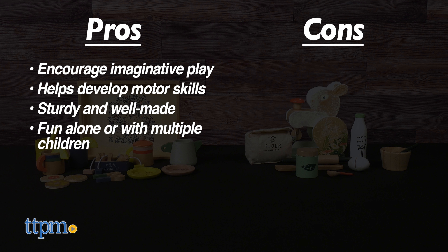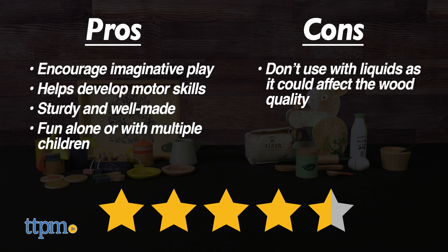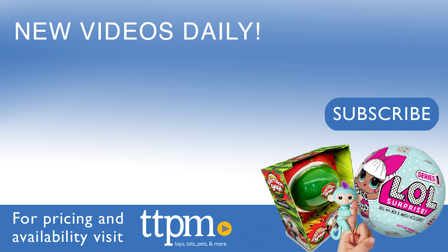As for cons, I wouldn't suggest adding any liquid as it can affect the quality of the wood. Other than that, it's pretty neat and I give it 4.5 out of 5 stars. That's all for this review, and we've got more daily here and on TikTok at the Toy Authority.